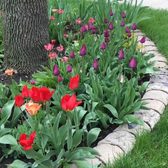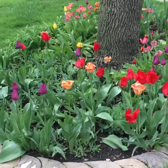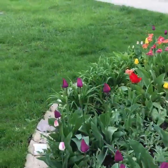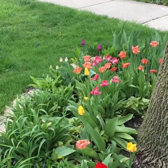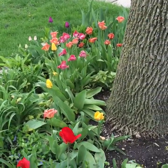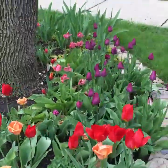I wanted to start with tulips out in the front. The display this year has been phenomenal. Earlier in the season we had just this sort of pink coral red theme, and then as those started to fade, the purples came up.